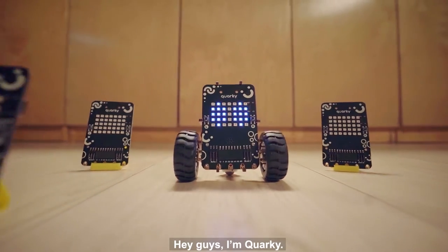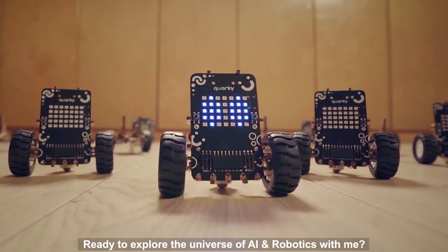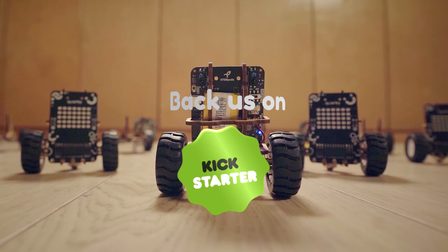Hey guys, I'm Quarky. It can talk! Ready to explore the universe of AI and robotics with me? So back us today!